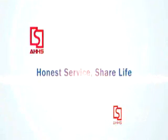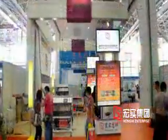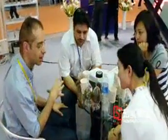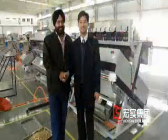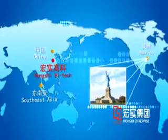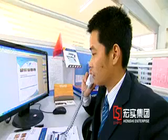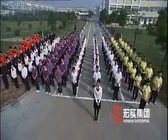Honest service — sharing life. Science and technology serves life forever. Hongshu High-Tech provides the best scientific and technological service. With a complete after-sales service system and powerful after-sales technical support, the company has set up sales and after-sales service networks in China, Southeast Asia and America. The company provides 24-hour after-sales service support to let clients enjoy the scientific and technological service brought by Hongshu High-Tech.